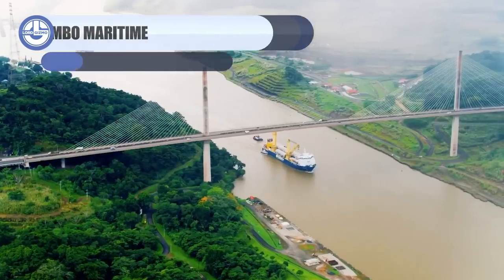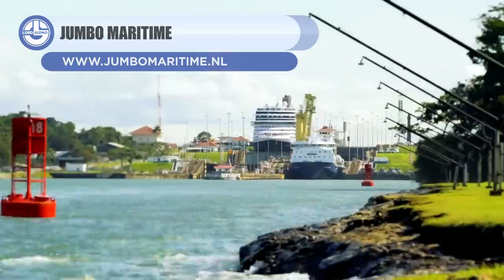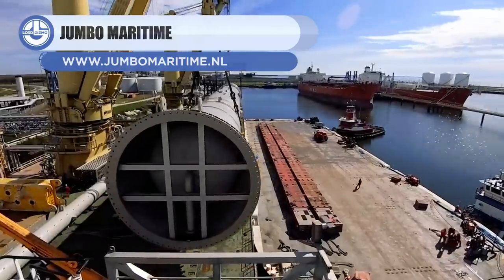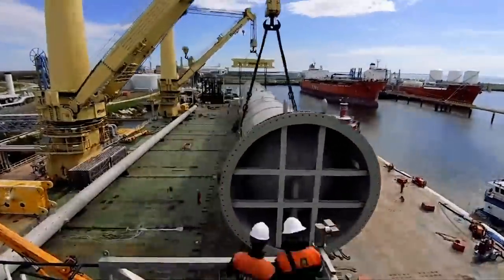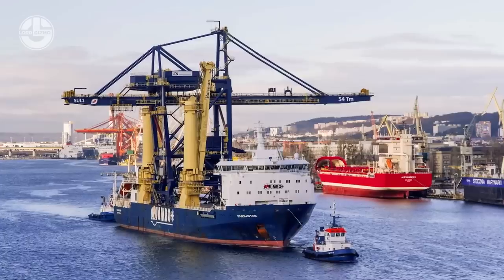Next, we have the Jumbo Maritime, a heavy-load carrier. It was built eight years ago to sail under the Dutch flag. It is 152 meters long, 28 meters wide, and can carry up to 14,000 tons.